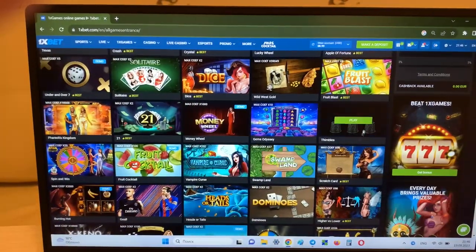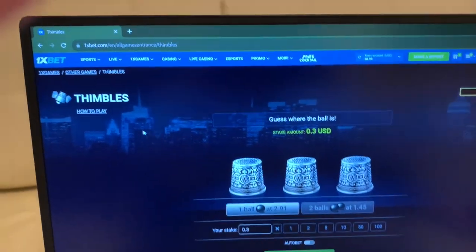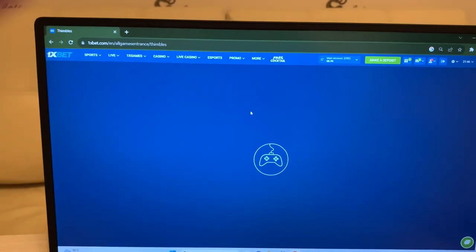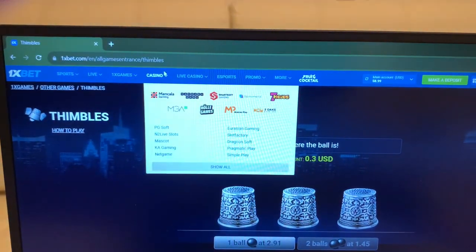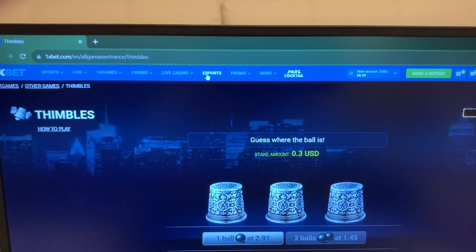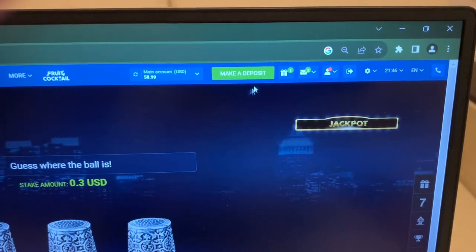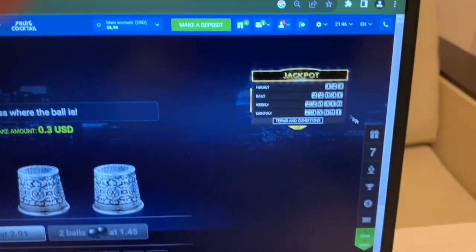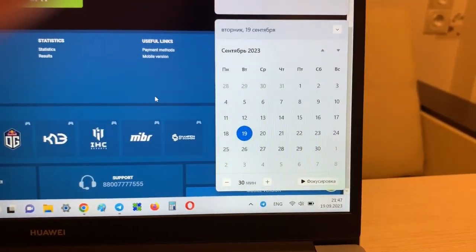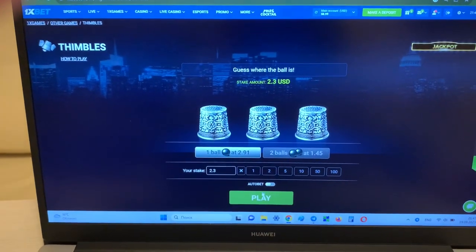Look, this is the real 1xbet. Now I'm going to the game Symbols and I'll show you how I win money with my hack, guys. Refresh the page — you can see this is the real 1xbet. Okay, now I'll show you how my hack works.